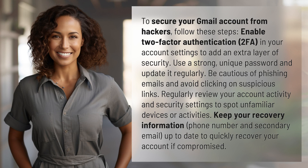Enable two-factor authentication, 2FA, in your account settings to add an extra layer of security.